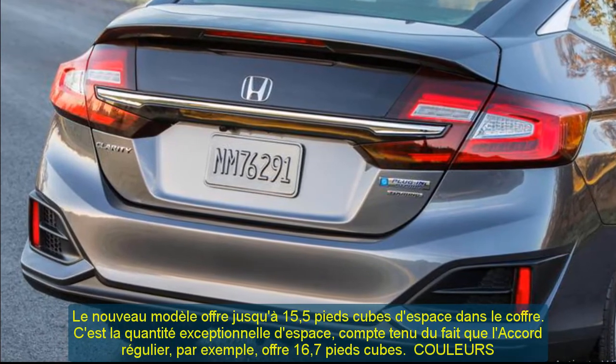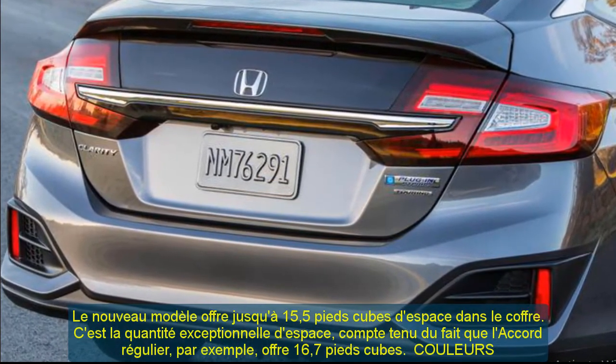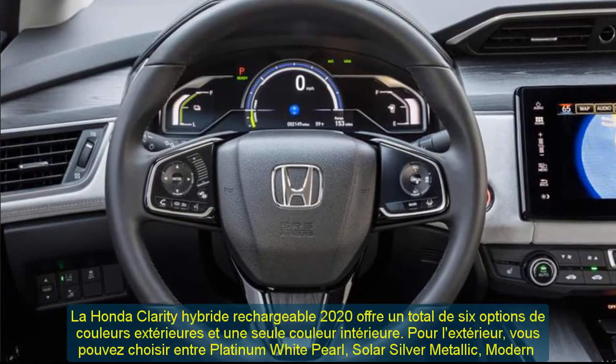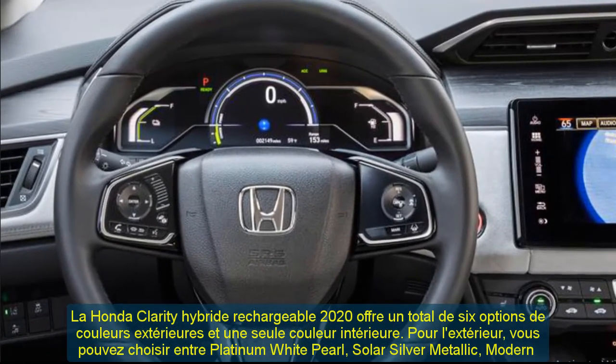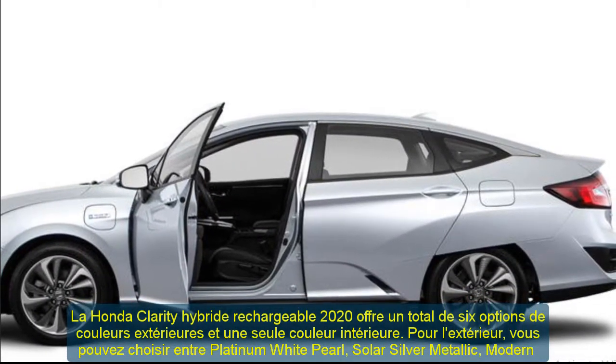Charging takes approximately 2.5 hours with a 240-volt charger and about 12 hours with a 120-volt outlet. The Clarity plug-in hybrid includes four driving modes: Normal, Econ, Sport, and HV mode.